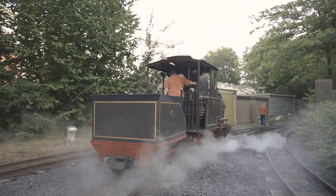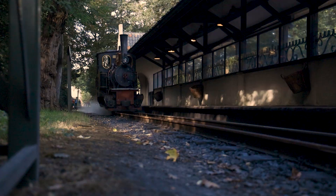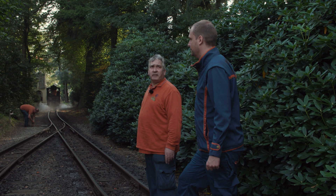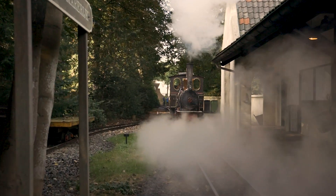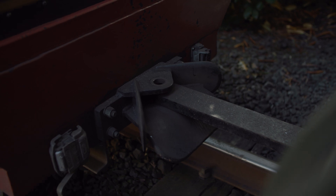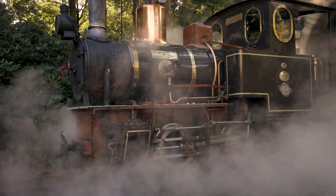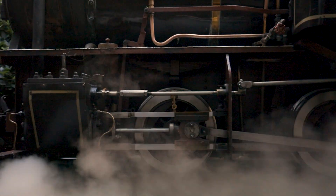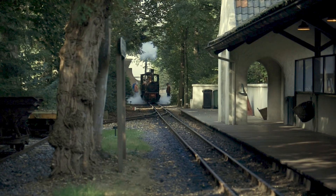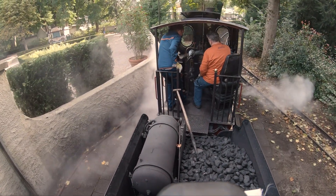The train has been polished and looks nice and shiny. It is currently running to dry — that means to remove condensation from the cylinders and to avoid black droplets in the smoke. The condensation is pushed out of the cylinders at high speed. After these steps are completed, we are finally ready to welcome the guests aboard the train.